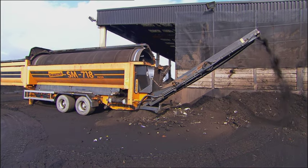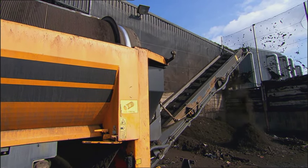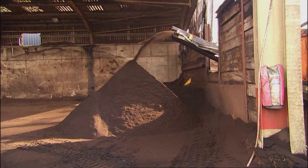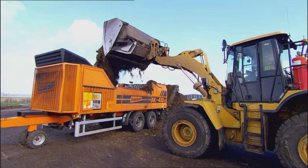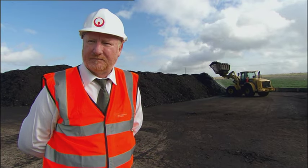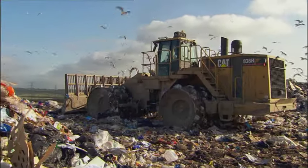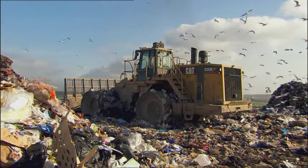The material now is being screened. Any material that's screened out goes back to the start of the process, and the product goes into our final product bay. Before this compost plant here, that green waste would have gone to the landfill, so this has now been turned into a product and sold. In fact, it's all so environmentally friendly, it seems the wildlife like it too.